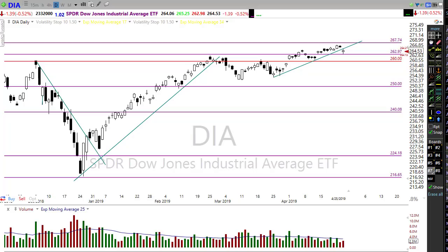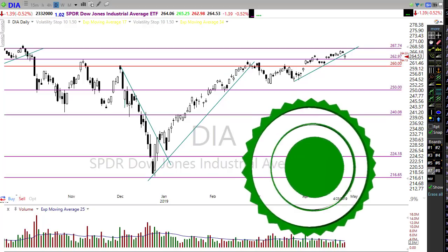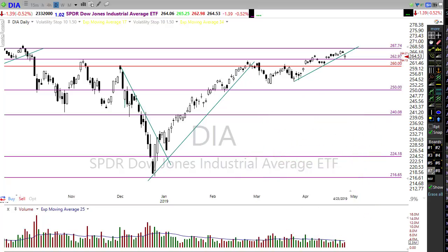This morning futures are two-sided. We have Nasdaq futures trying to push just a little bit higher, Dow futures trying to push a little bit lower, and S&P 500 futures just slightly lower so far on the day. We're really waiting on another wave of earnings reports and a big GDP number that comes out this morning at 8:30 a.m. Eastern.